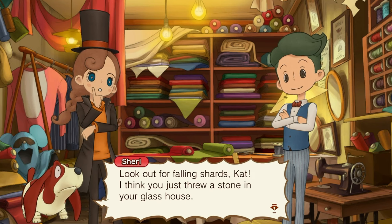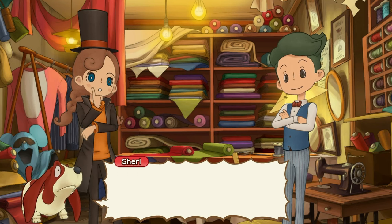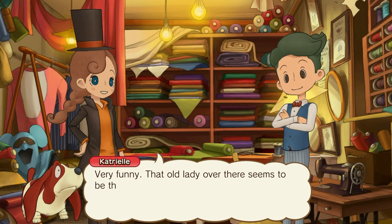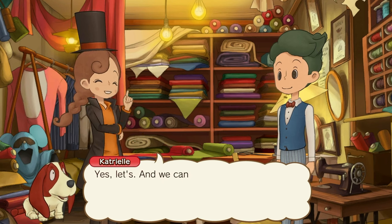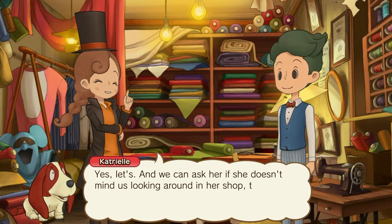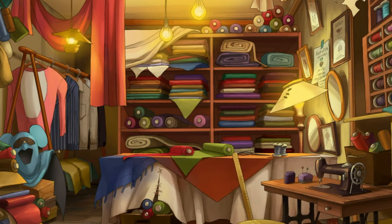Look at our falling shards, Kat! I think you just threw a stone in your glass house! Very funny! The old lady over there seems to be the shopkeeper. Shall I ask her if she knows anything useful? Yes, let's see. We can ask her if she doesn't mind us looking around the shop too.